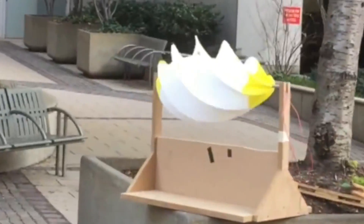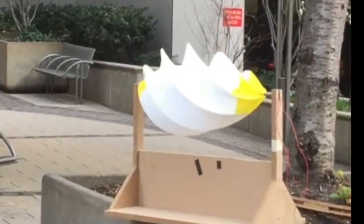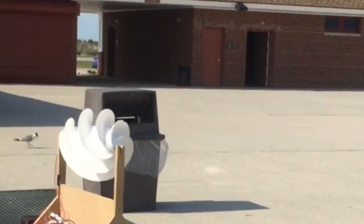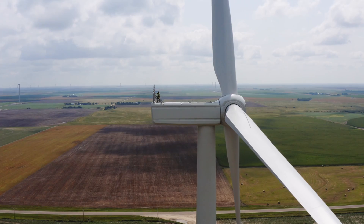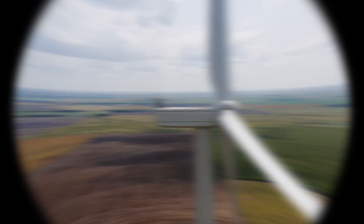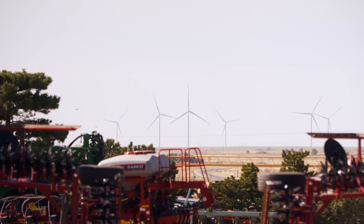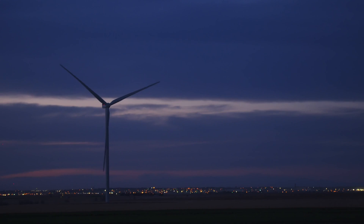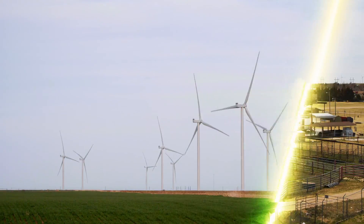As the devastating impacts of climate change become increasingly evident, transitioning our societies to clean, renewable power sources like wind and solar is no longer a nice idea. It's an urgent necessity. Traditional large-scale wind and solar farms have demonstrated the vast potential of these technologies to provide pollution-free electricity on a massive scale.